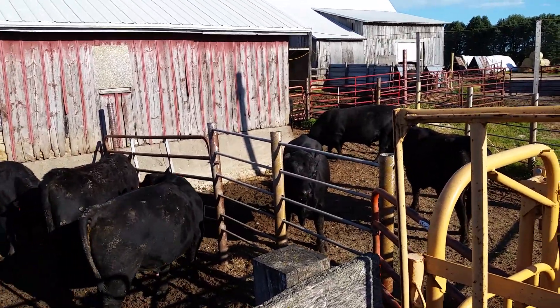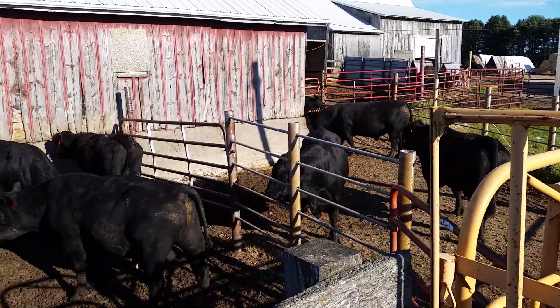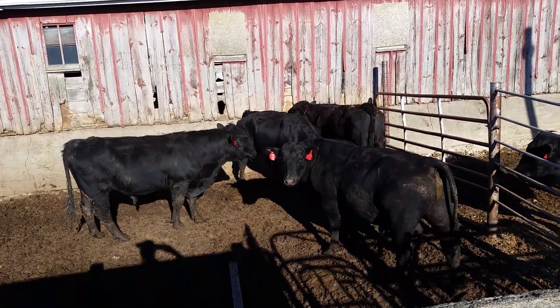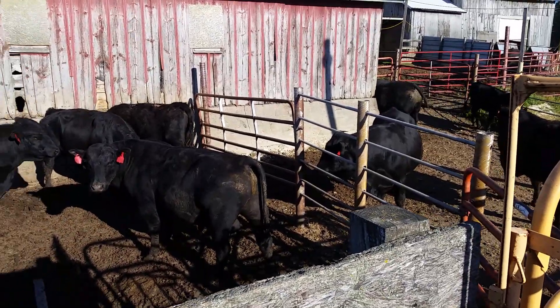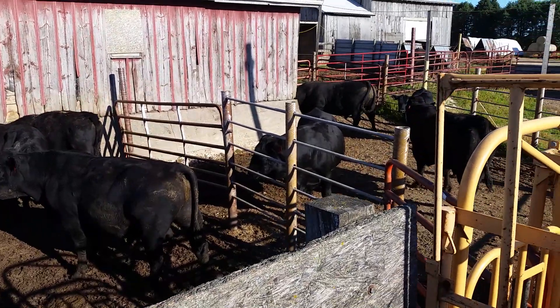It's semen checking our herd bulls this morning, then we're gonna turn out cows. These are the older, mature bulls — there's 11 of them up here. The rest of my yearling bulls we did earlier this year.